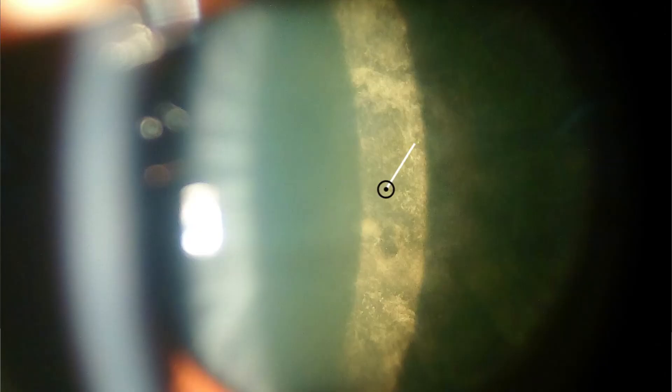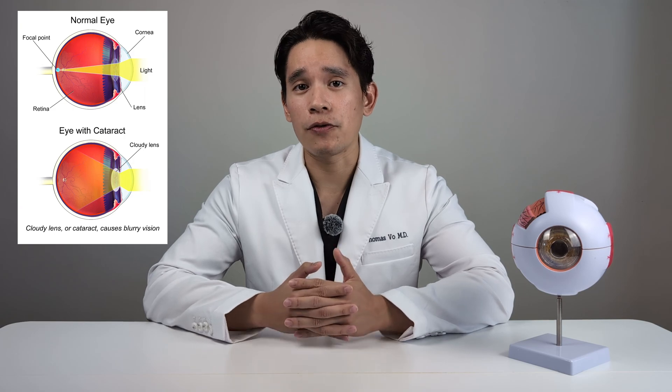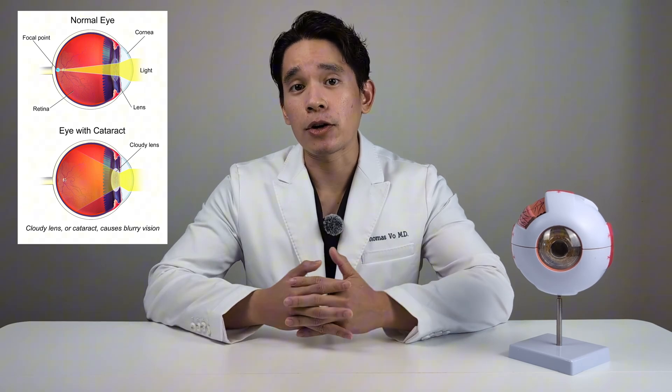But as you get older and the cataract forms, the lens becomes cloudy. This makes it more difficult for light to pass through. As a result, your vision can become dim, blurry, or even take on a yellowish hue. Because cataracts form slowly, you might not even notice them forming.